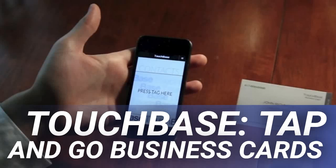Touchbase tap and go business cards. Wouldn't it be convenient if you could simply touch a business card to your mobile phone and have the information from that card magically appear on the screen? Well, that's exactly what Touchbase, a new tap and go system for business cards, does for you.